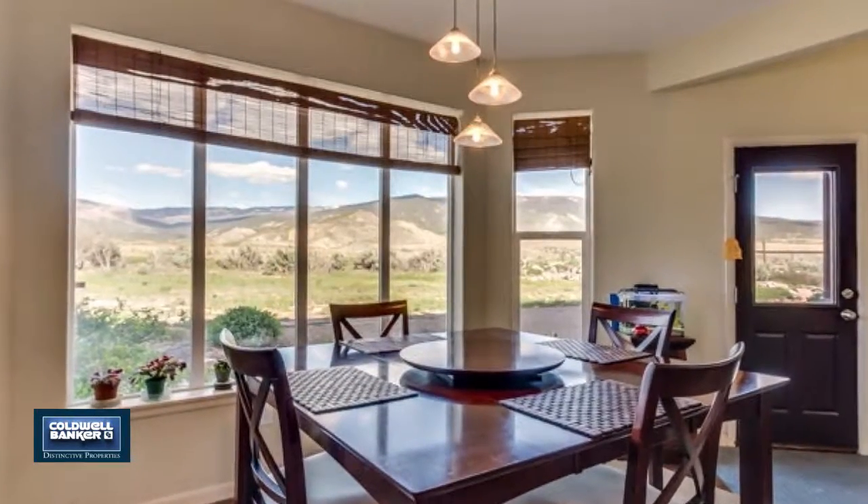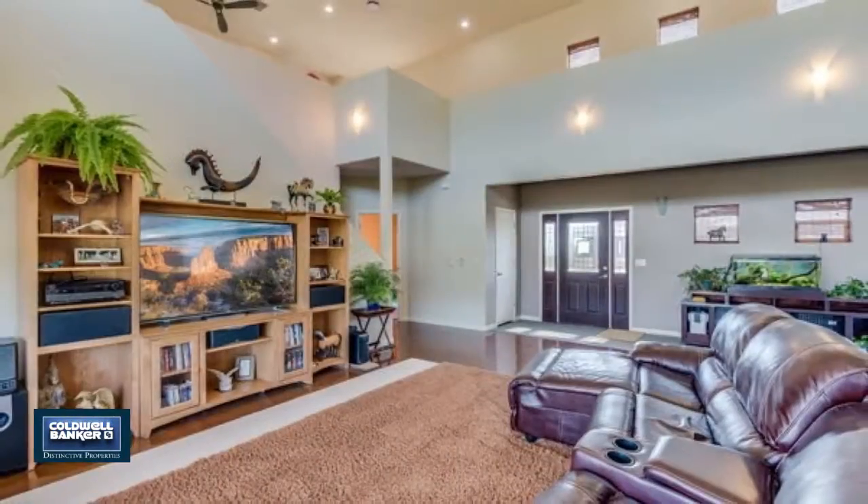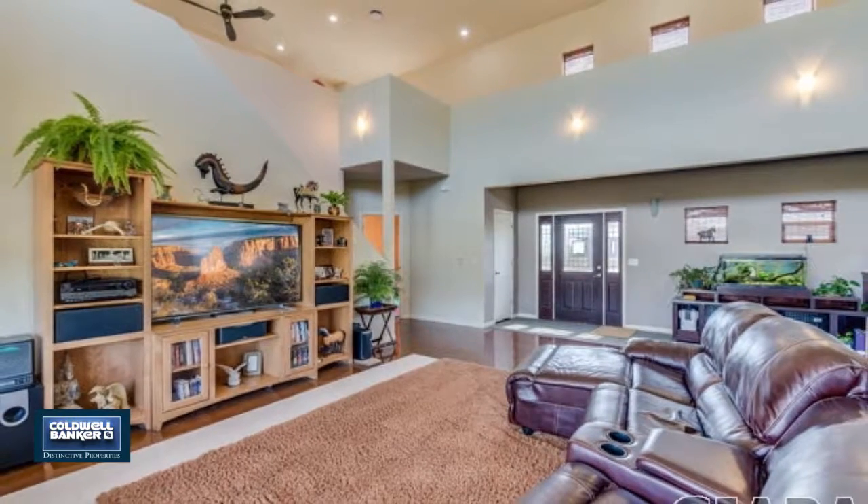Then we invite you to call right now for more details and to arrange a private showing of this one of a kind property.